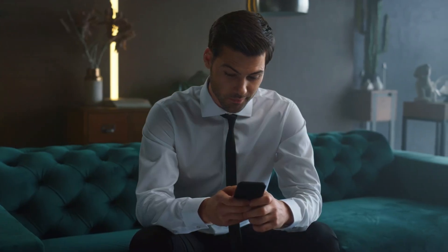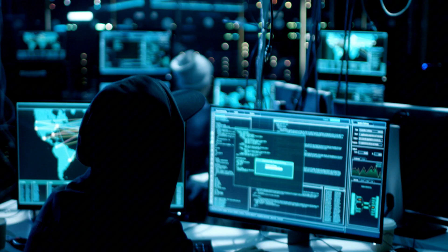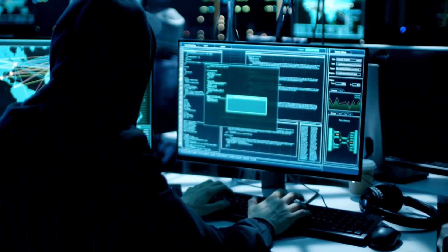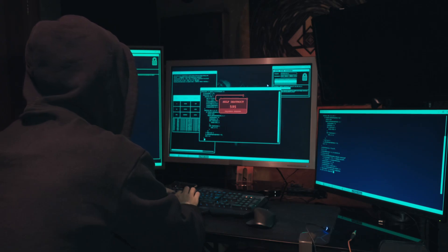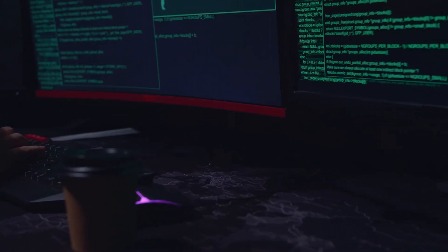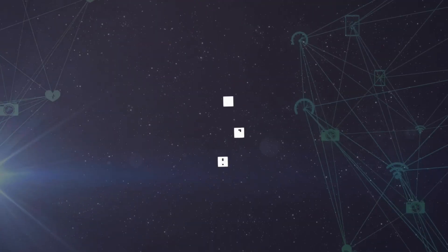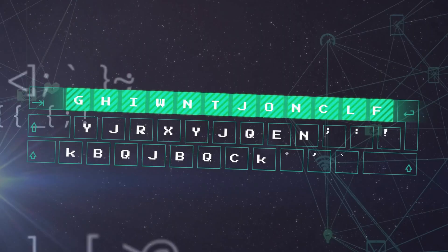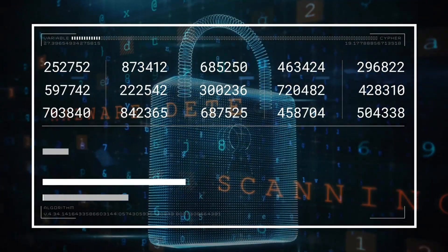Here's something that might surprise you: most people are incredibly predictable when creating passwords. Hackers know this, and they exploit our psychological patterns ruthlessly. Dictionary attacks don't just use regular dictionaries. Modern hackers compile lists of billions of real passwords from previous data breaches. They analyze patterns — how people modify common words, which numbers they add, where they place special characters.